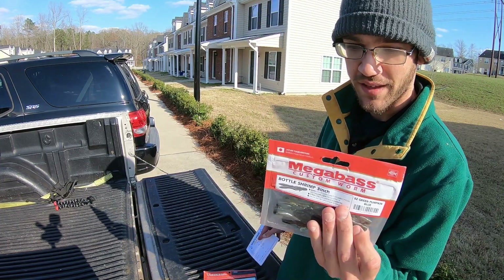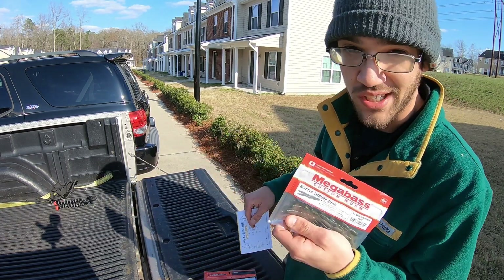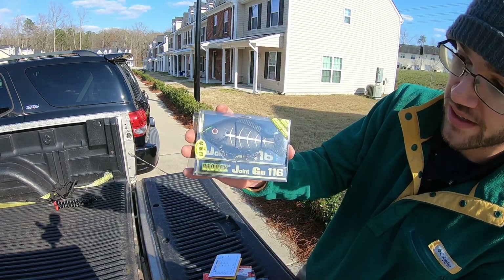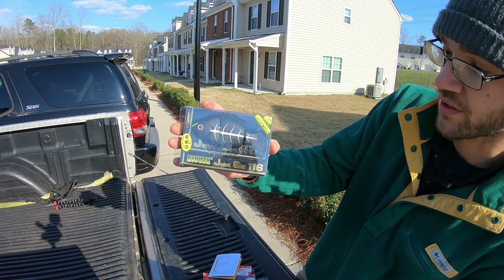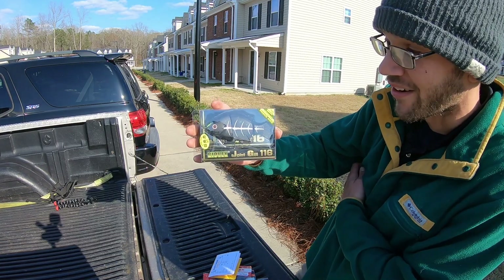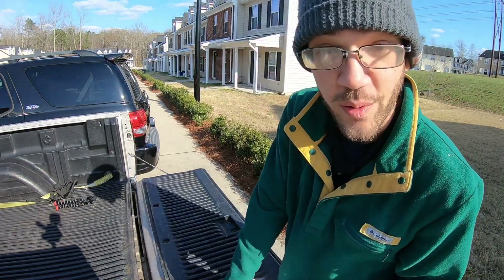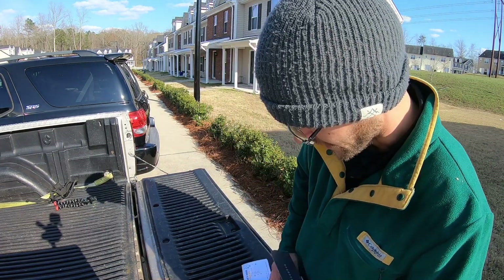Starting with the Megabass — I love everything Megabass, this is going to be some quality stuff, I'm sure it'll catch fish, just got to figure out how. Another thing I'm super excited about is the Bio Vex — I've never seen this before and it might be a junk product or it might not, I just don't know, but it looks sick and I can't wait to fish it. Overall, I spent $40 and I'm pretty happy with that.